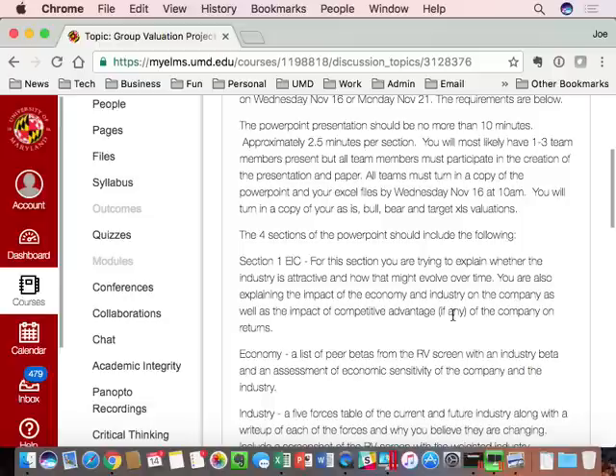Ten minutes, 2.5 minutes per section, four sections — you have to cover all four sections in 10 minutes. Each section is worth 2% of your semester grade, eight total points together. I'll have my iPad on a countdown timer set at 10 minutes, and when it hits zero and the alarm goes off, you're done. Budget your time so you cover all four sections, because if you're on section three and run out of time, you're going to lose 2% for the whole team. All four sections are equally weighted.